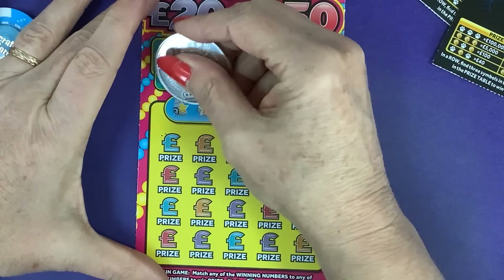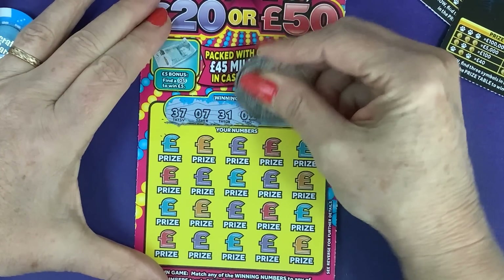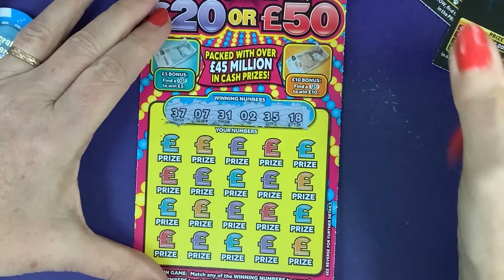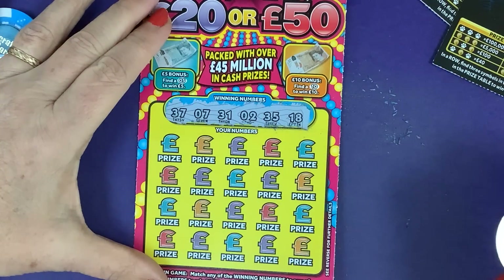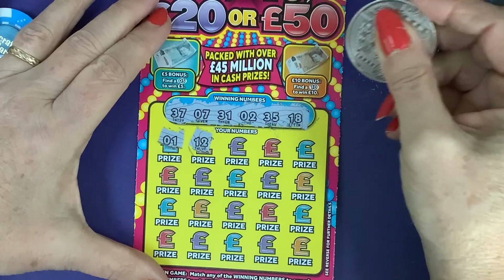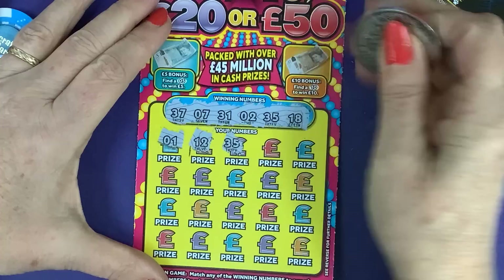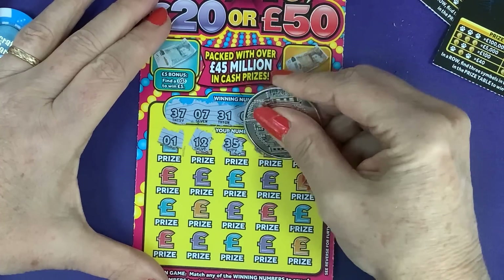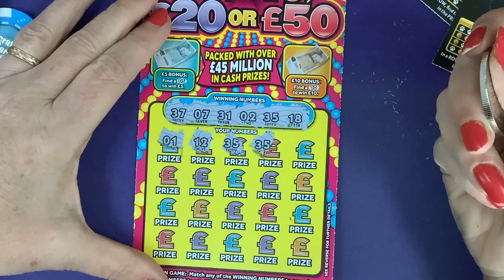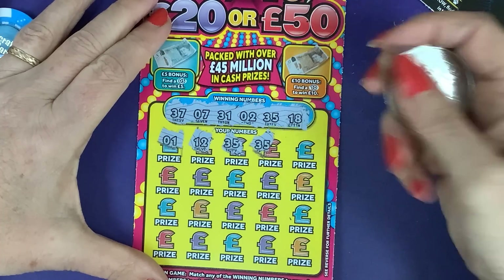Our first numbers: 37, 7, 31, 2, 35 and 18. So we've got no 20s, no 40s, no 50s. Let's see — one away! 12... we've got 18, haven't we! 35 — yeah, we've got a win! We've got two wins — amazing! It's going to be double the price of the card. Amazing!